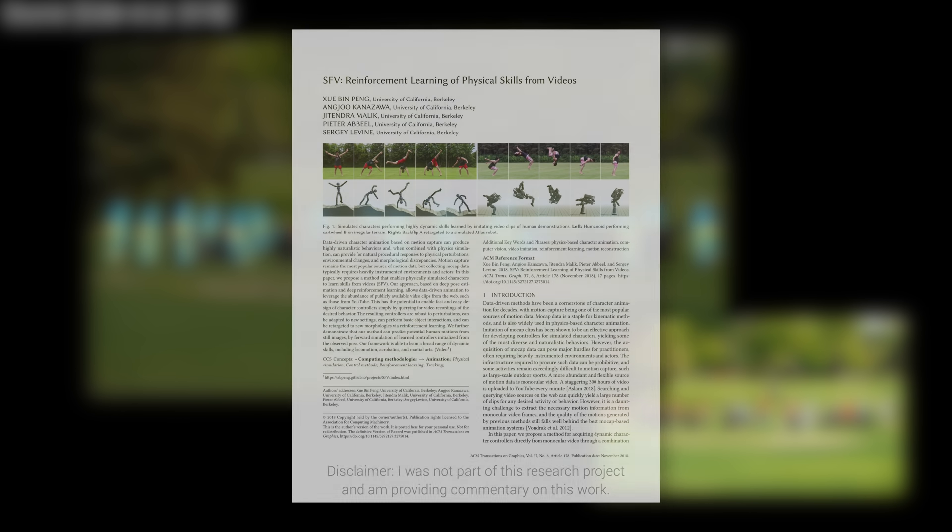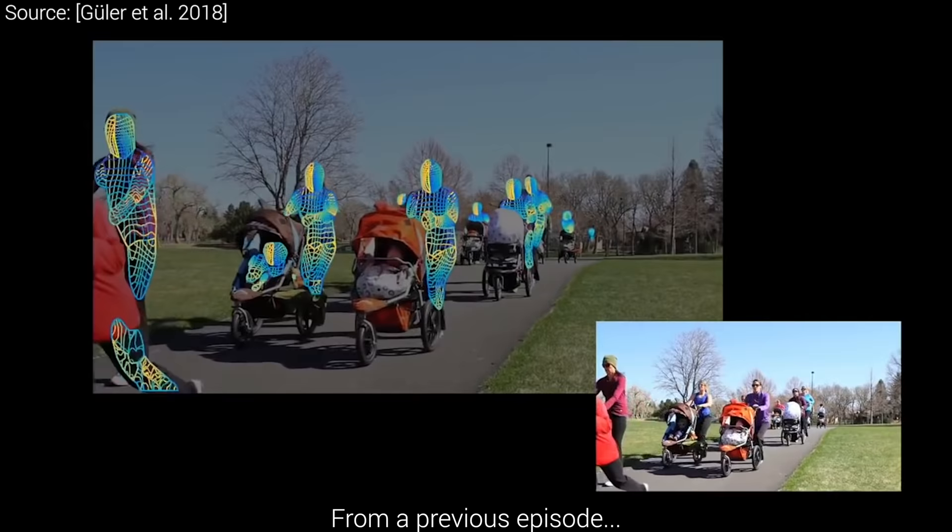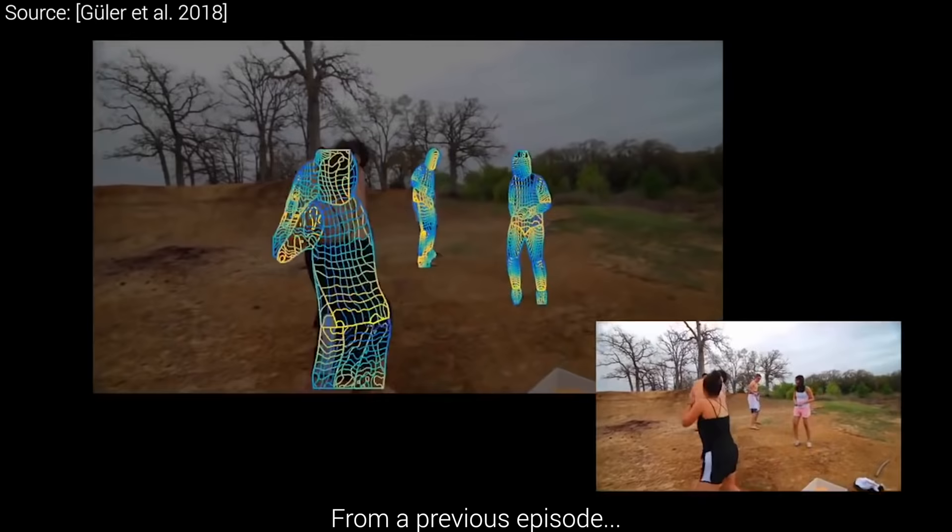Dear Fellow Scholars, this is Two Minute Papers with Károly Zsolnai-Fehér. If we have an animation movie or a computer game where, like in any other digital medium, we wish to have high-quality, lifelike animations for our characters, we likely have to use motion capture.